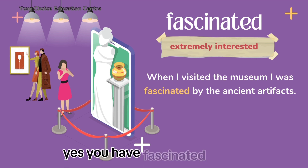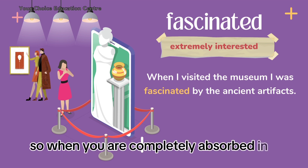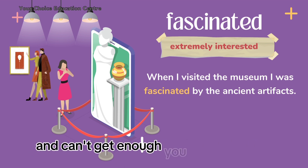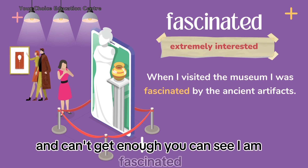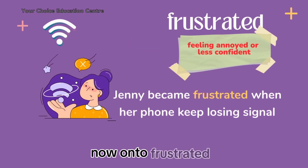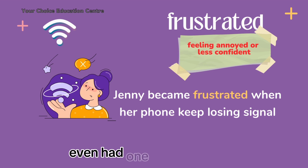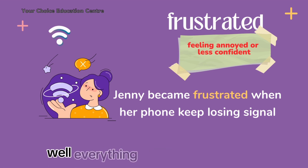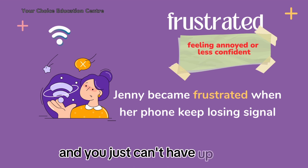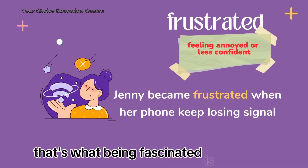So when you are completely absorbed in something and can't get enough, you can say: I am fascinated. Now on to frustrated. Have you ever had one of those days where everything seems to go wrong and you just can't help but feel irritated or angry? That's what being frustrated is all about.